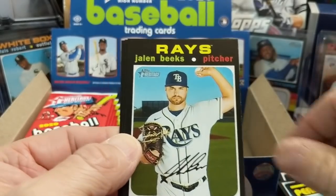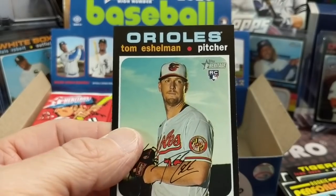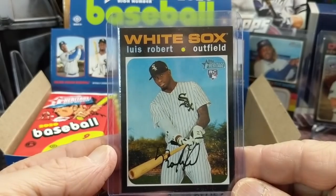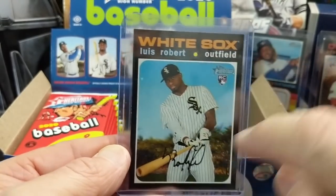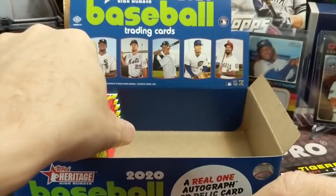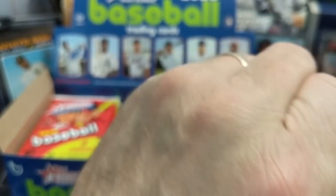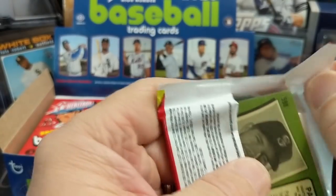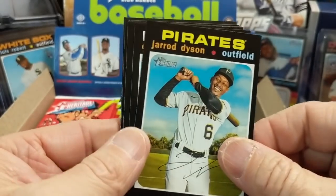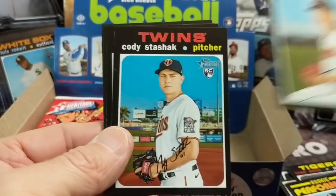There's a nice rookie performers Luis Robert card. I would love to pull a Luis Robert Heritage auto from High Number — that would be incredible. This is the one we pulled earlier, and the look of it with the black and the little white border is just sweet. I'd really like a Redding auto too. I think the Reddings are numbered to 71 as well, and those are super highly sought after. Anytime you pull a Heritage auto, it's awesome.